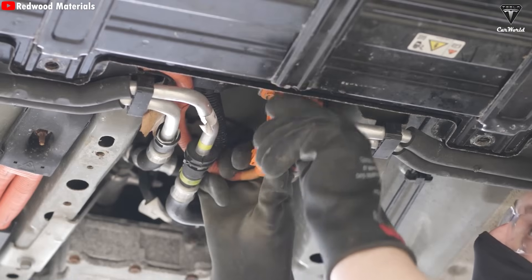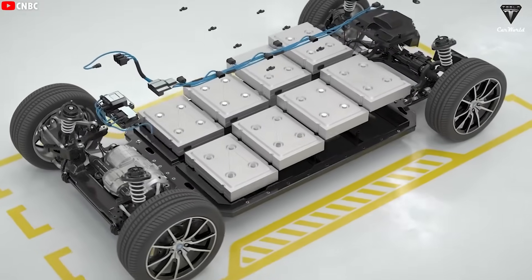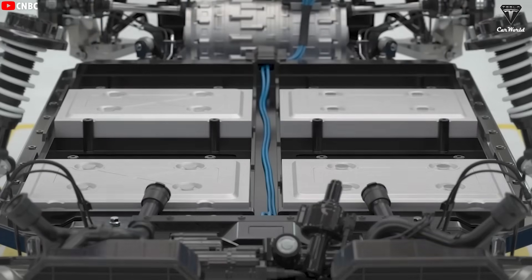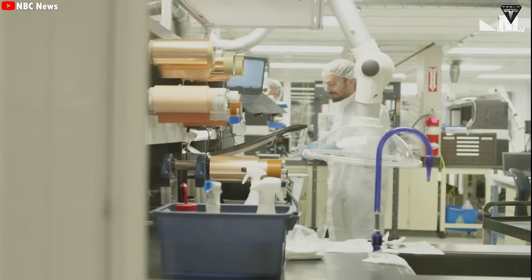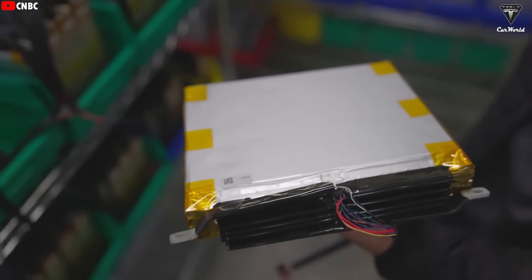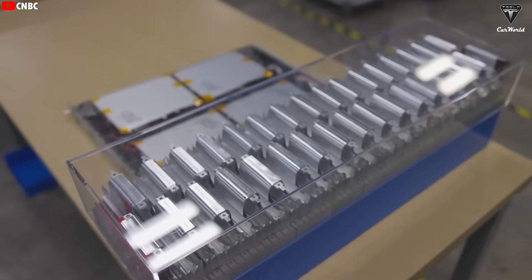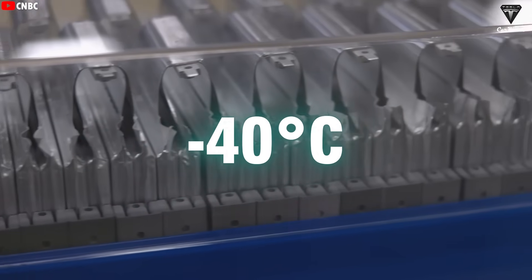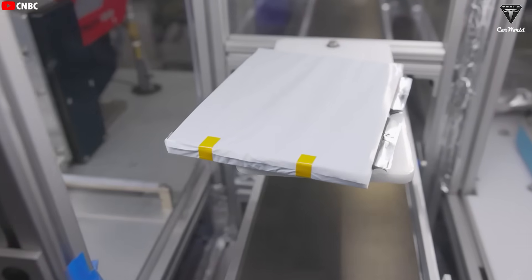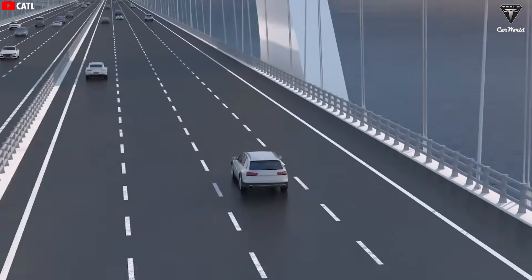Tesla's sodium-ion battery not only has a major cost advantage, but can also be considered one of the safest battery types for electric vehicles. Tesla conducted a series of extreme durability tests — from drilling directly into individual cells to cutting them in half — yet no signs of overheating appeared. This success largely comes from the sodium-based chemistry, which provides remarkable stability. According to Elon Musk, this battery line can operate across an extremely wide temperature range, from minus 40°C to over 70°C, essentially redefining thermal tolerance standards for batteries. At minus 40°C, Tesla's sodium-ion battery still retains up to 90% of its usable capacity.